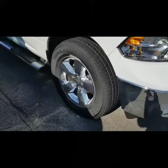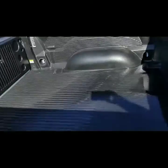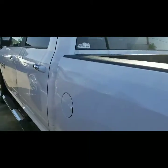You can see the rims and the step bars, which are very nice. This one also has the bed liner already inside. We're going to take a look at the inside, starting with the crew cab. This is a 4x4 as well.